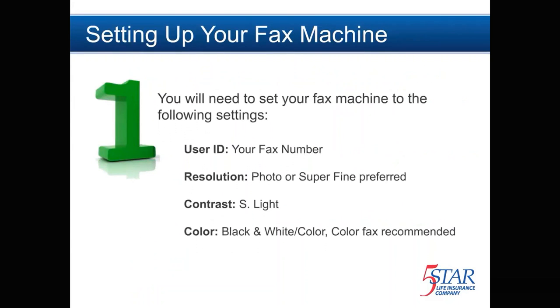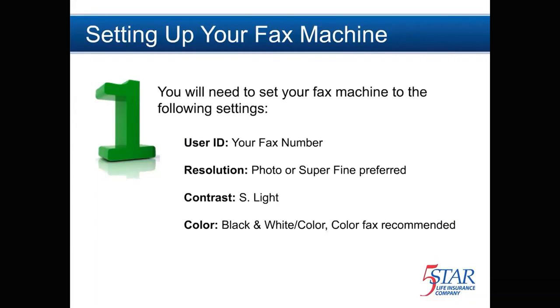Your first step will be to set your fax machine to the correct settings. Your user ID will be your fax number. To ensure clarity, it's helpful to set the resolution to Photo or Super Fine.